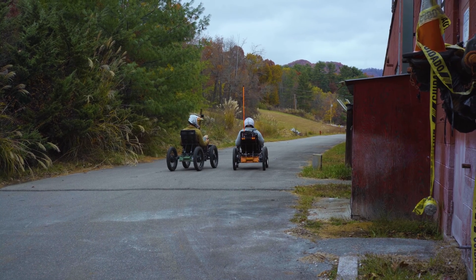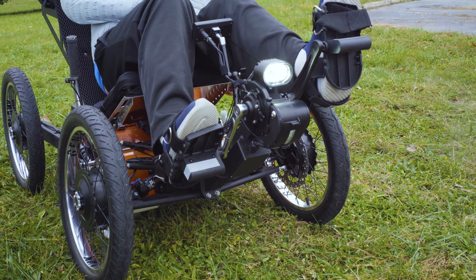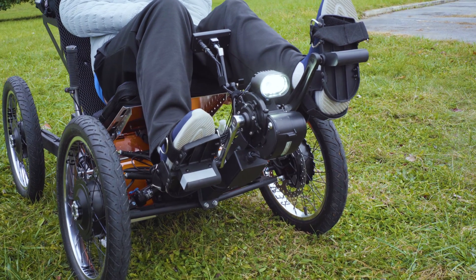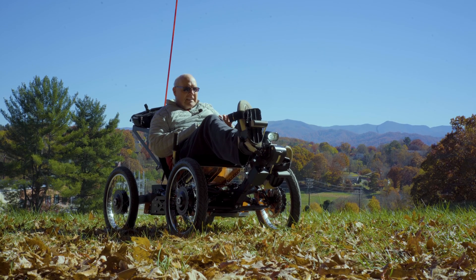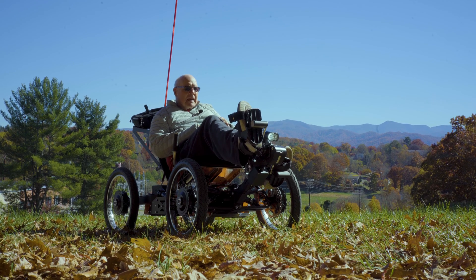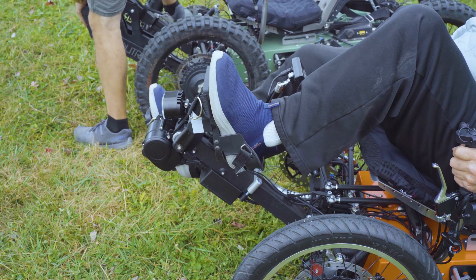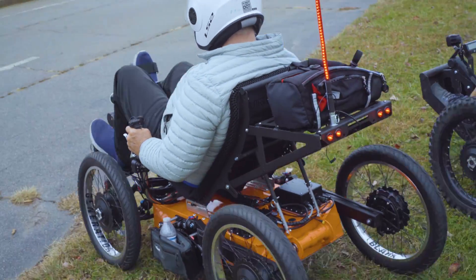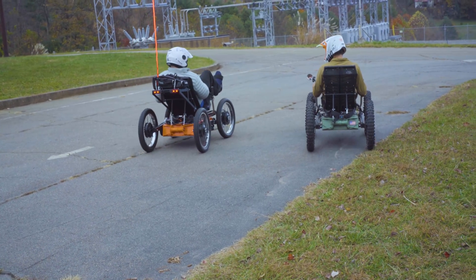The hub motors are much, much quieter, and whoever thought about having the hub motor incorporated with a chainless system is a genius. It's so wonderful that I can pedal and not worry about shifting gears. All I have to do is pedal faster or use the thumb throttle, and I'm very, very happy with both.